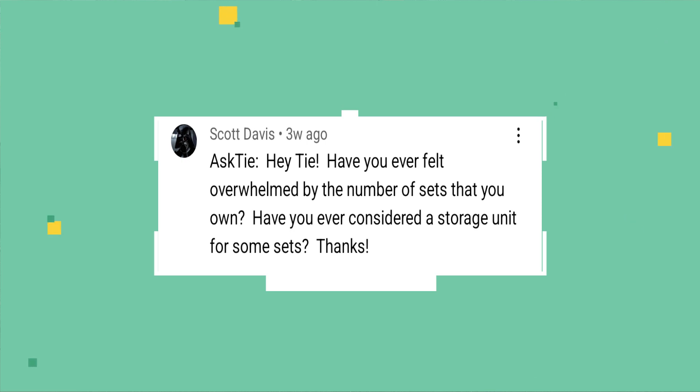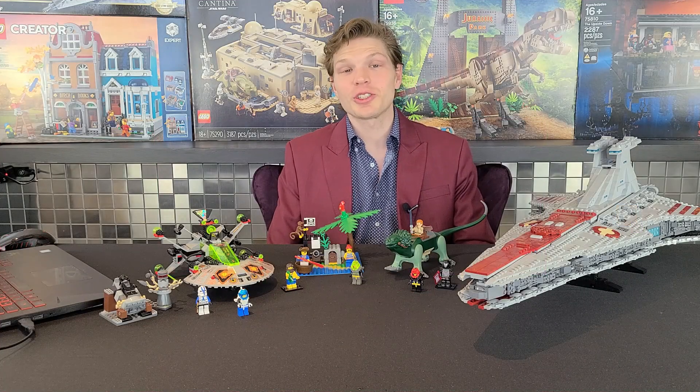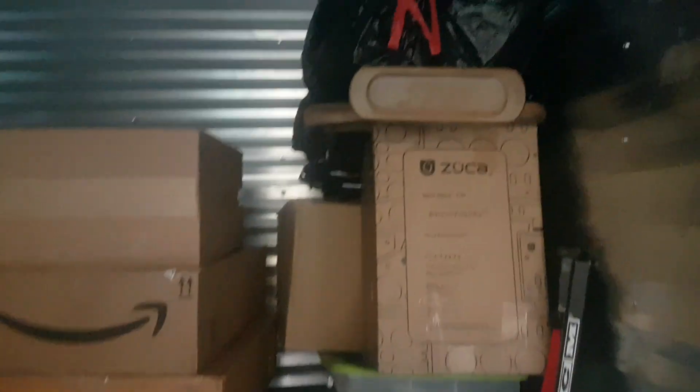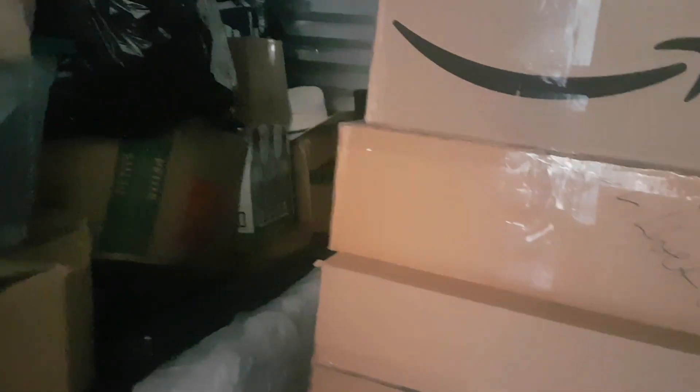Scott asks: have you ever felt overwhelmed by the number of sets you own, and have you ever considered a storage unit for some sets? Interesting you bring that up — I did have a storage unit in the past, and I have to say it was the worst amount of money I ever spent. It was $200 Canadian a month, which works out to about $150–160 USD, and I hated seeing it come out of my account every single month.